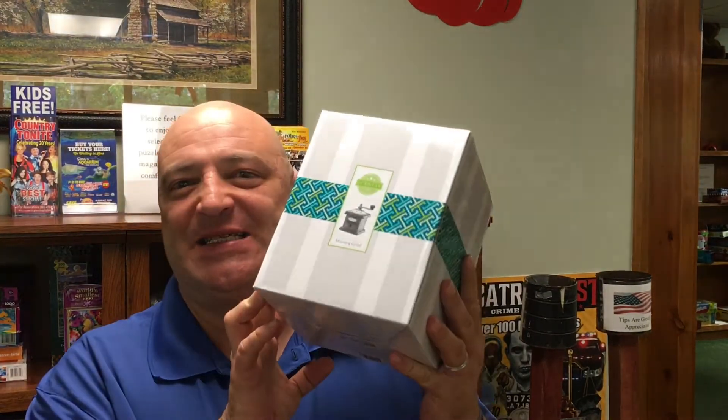It's a new warmer from Scentsy. Yes, it is the Morning Grind, and here it is in its box. Shall we open it?